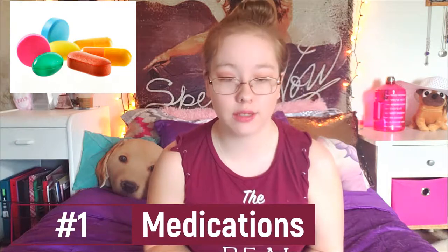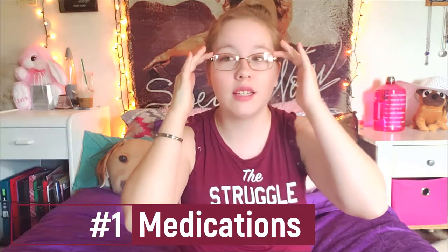Number one is a shocker — when I found this out I had to go through my whole medication cabinet. There is gluten in medications, and I was like, 'Are you kidding me, are you serious?' So to find out that gluten can be in medications means I'm going to have to check them for the rest of my life.